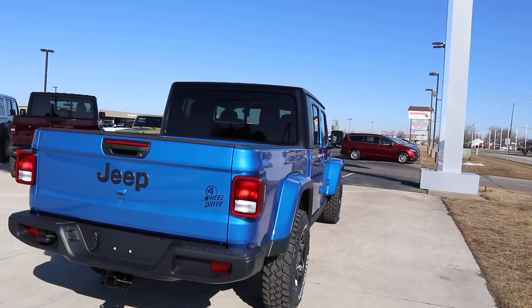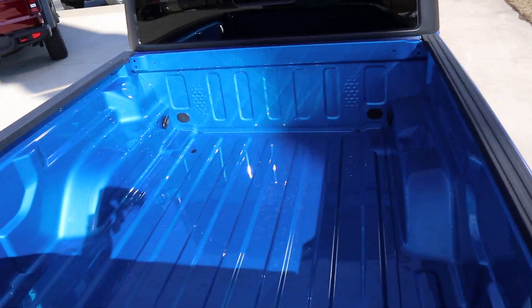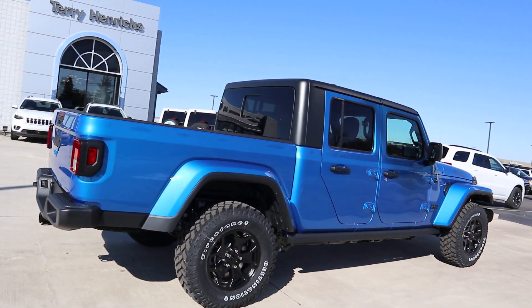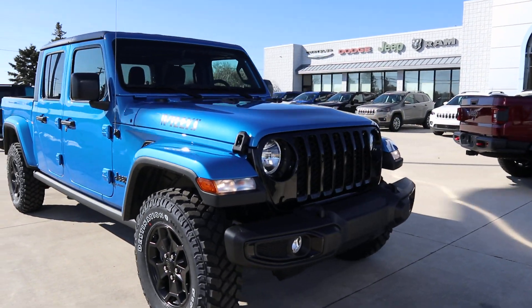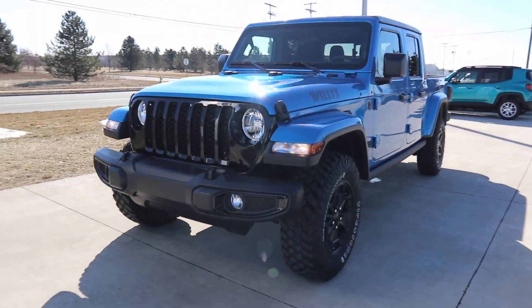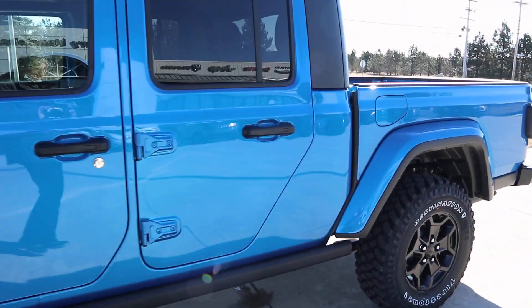It is four-wheel drive. Under the hood. Soft top — it's got the hard top on it right now.